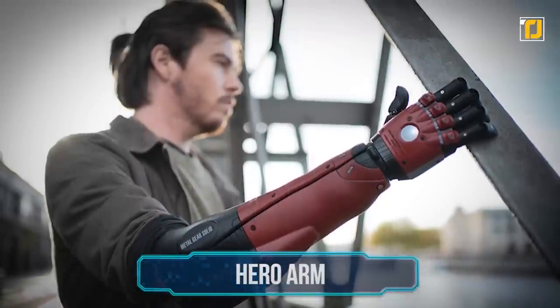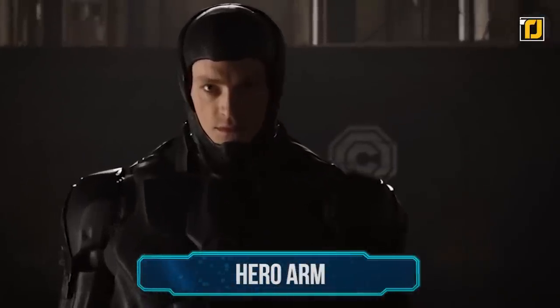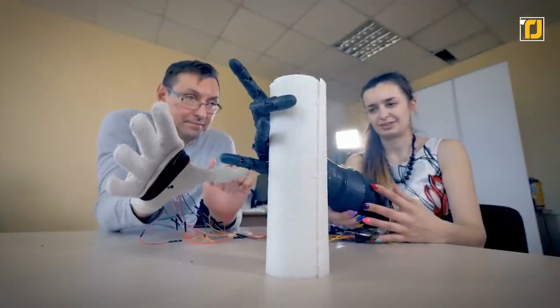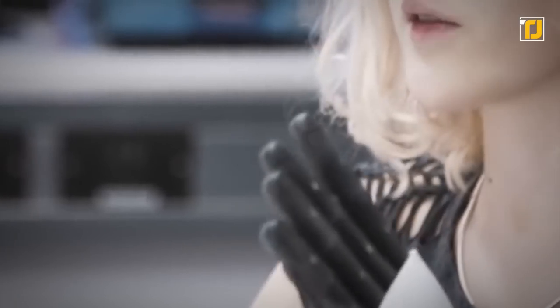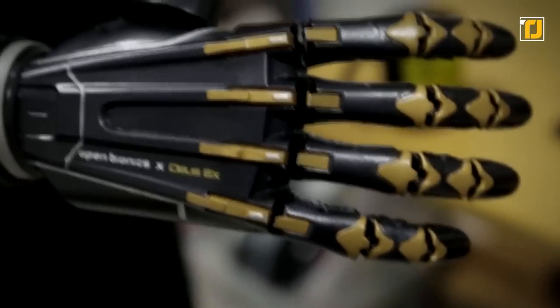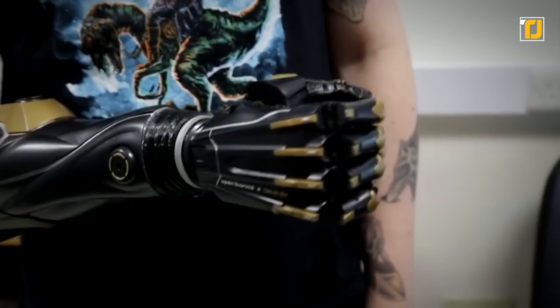Number 8: Hero Arm. Has the time for RoboCop finally arrived? We sure think so. Intuitive, robust, and ahead of its time, the multi-grip Bionic Hero Arm is truly a gift from the future. With incredible functionality and striking aesthetics, this lightweight, myoelectric prosthesis is sure to make its wearer feel like a real-life superhero.